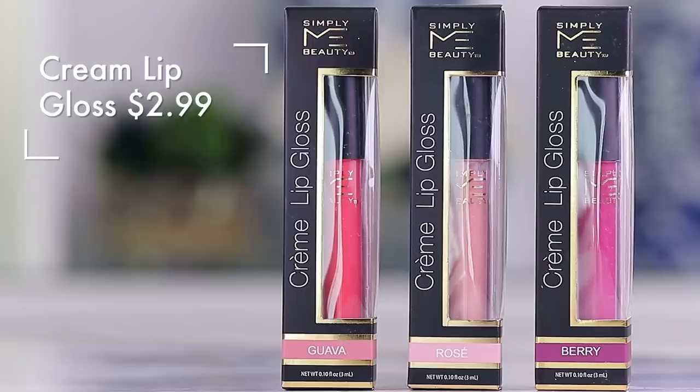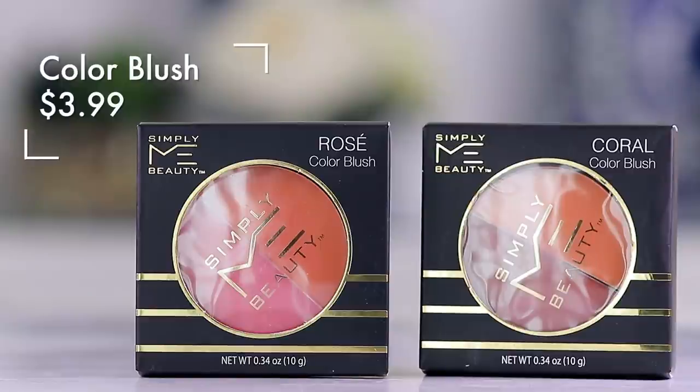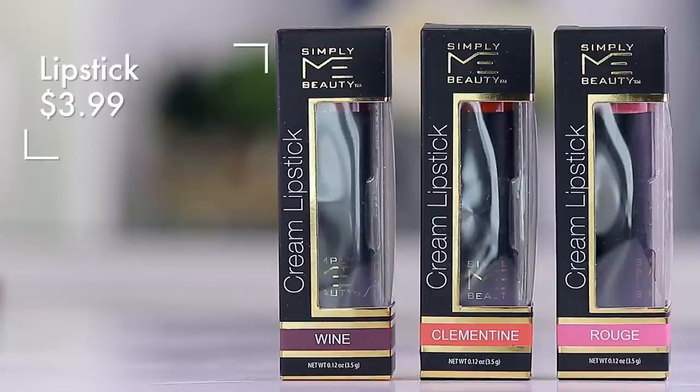I have eyeshadows and the Simply Me cream lip gloss — this actually looks really pretty in rose and it smells delightful. I picked up their lip crayons in a bunch of different shades — not really a good neutral shade in here, but we'll swatch and test. I have two different blushes, rose and coral, in split pans. I also have three of the lipsticks: wine, clementine, and rouge.